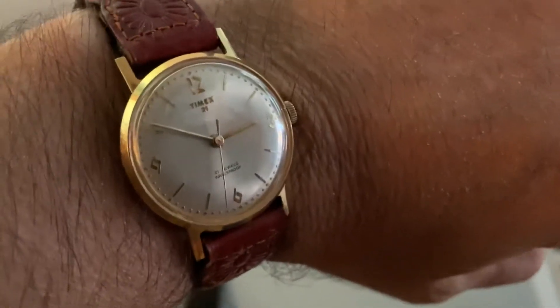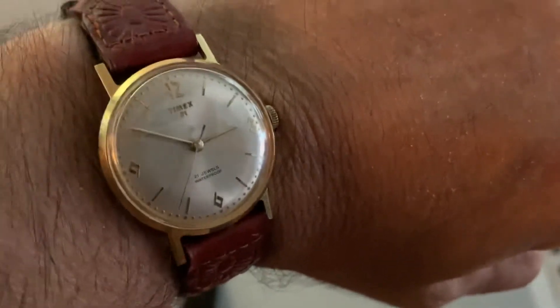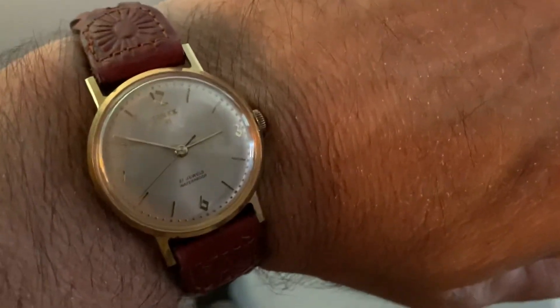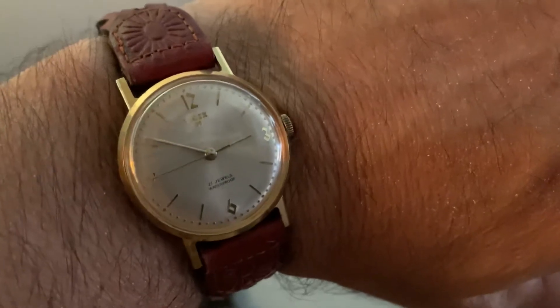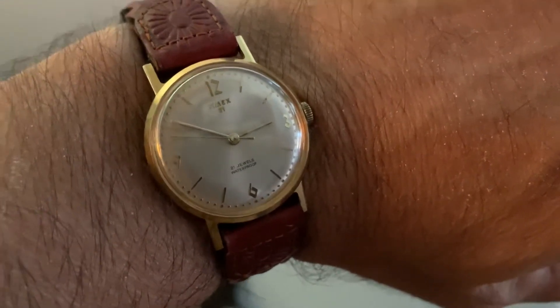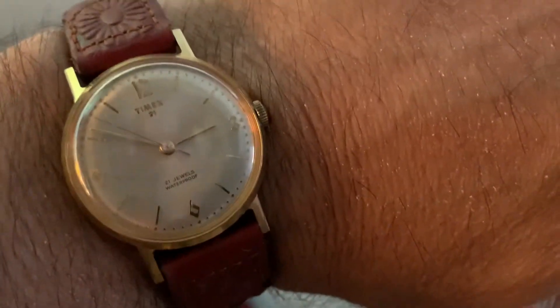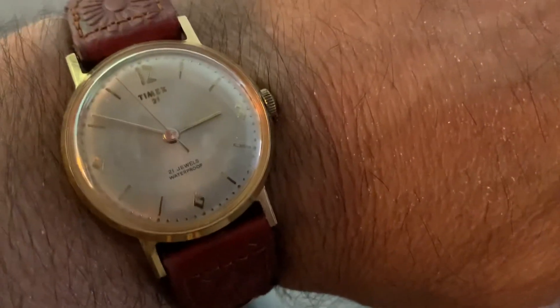I was going to buy a 1959 — that's the year my mom and dad got married — as a gift for my dad, but right now I've got to lay back on spending money like that. So yeah, this is it: a 1962 mechanical 21-jewel Timex.